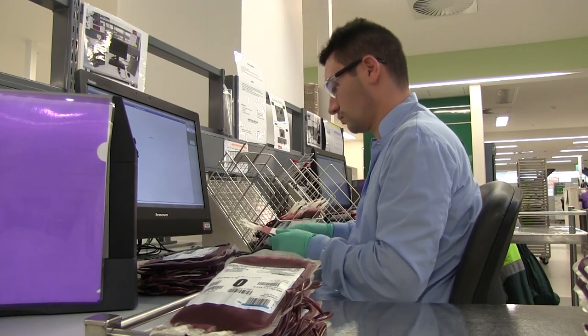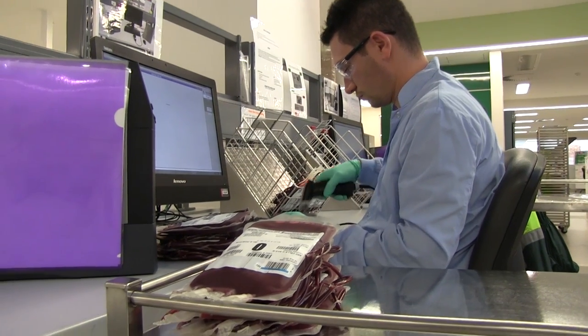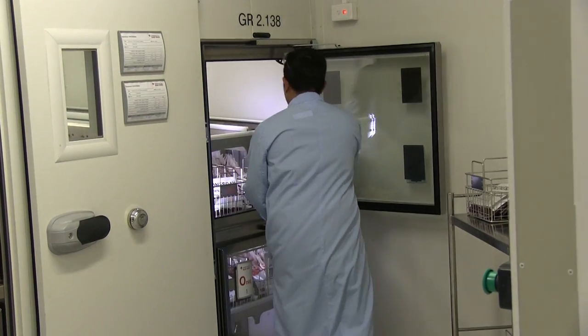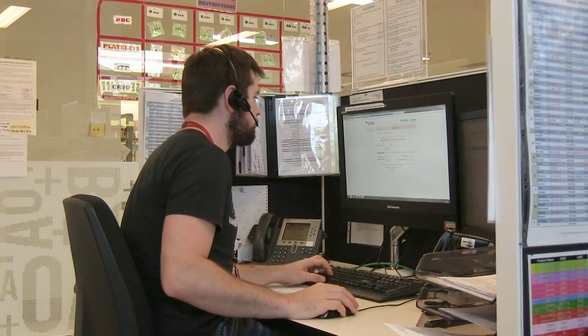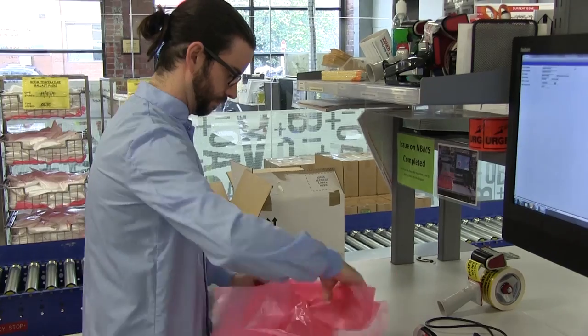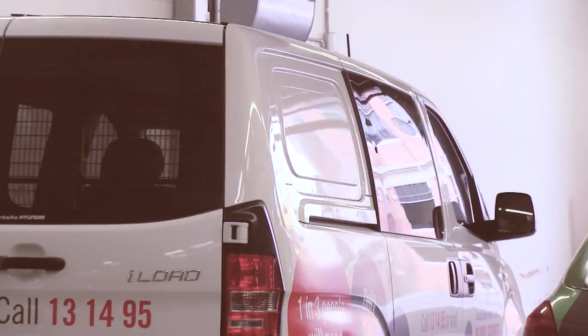Once the donation has been given a good bill of health, it's sent off to the facility's blood bank holding area. Phone orders come into the blood bank's mini-call centre and staff find the products needed from stocks on the shelves, in the fridges and freezers. The order is then packaged up and sent by courier to hospitals or other medical facilities.